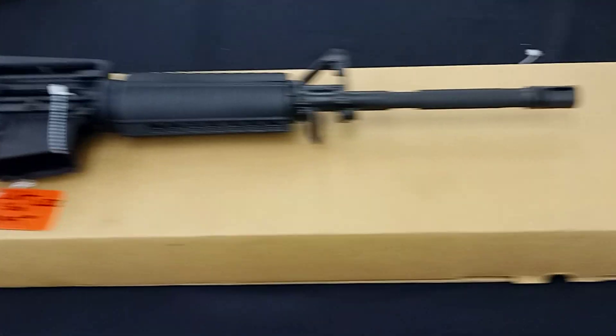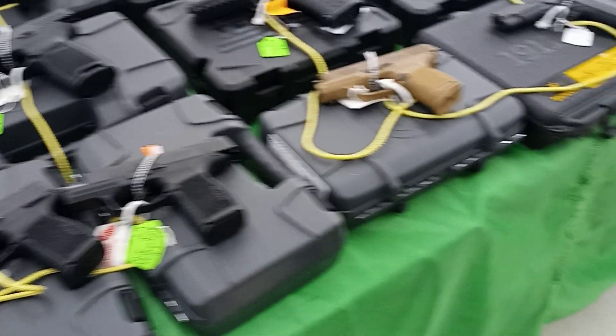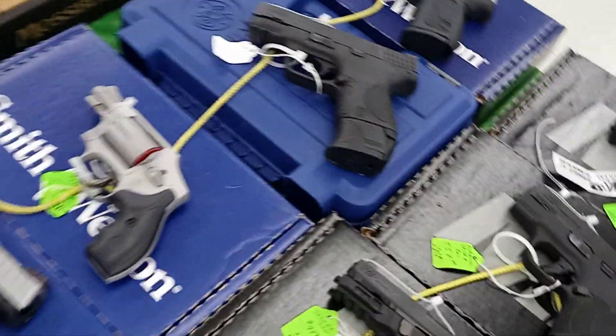$1,400 for that — dang. I only spent $700 on mine. The originals have a single stack; they didn't hold as many rounds. That one's Revolutionary War era — but I'm still going to get the CZ 75.